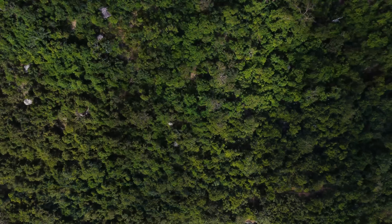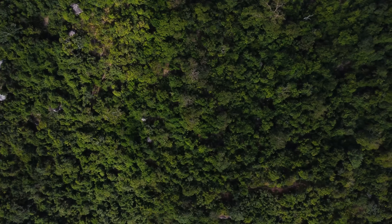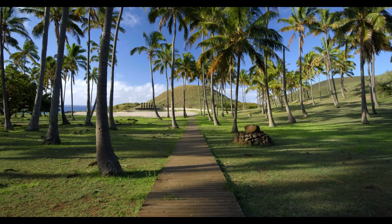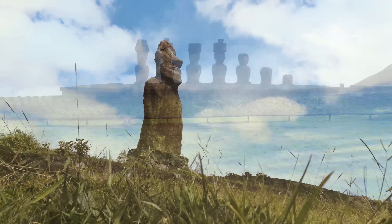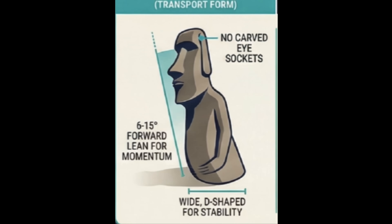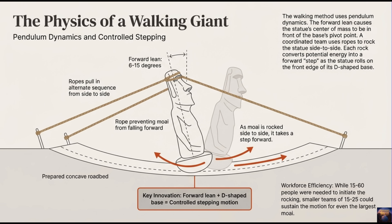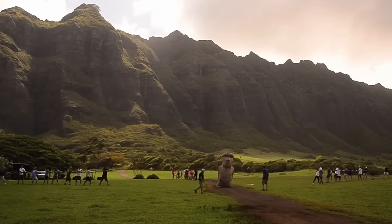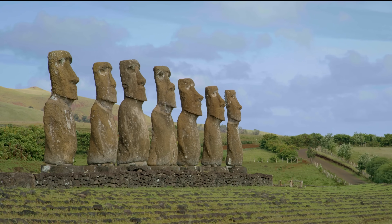But does that make sense? Would the Rapa Nui people really keep cutting down their trees — the same trees giving them food, shelter, canoes — generation after generation, watching the damage pile up, but just never stopping? That doesn't match how actual humans behave. Here's what they actually did: physics. The statues have a D-shaped bottom and they lean forward. When lying flat, they're unstable, but standing up, they balance perfectly to rock side to side. Scientists built a replica, 4.35 tons, and 18 people with three ropes walked it 328 feet in 40 minutes. No logs, no massive workforce — just clever design.